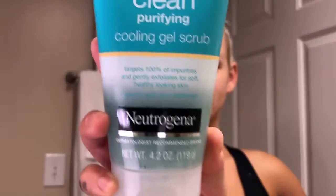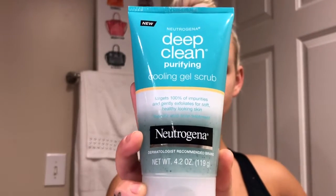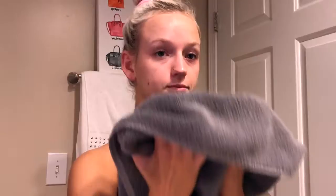Next I'm going to be washing my face with my Neutrogena Deep Clean Cooling Gel Scrub, and then I will just pat my face dry after washing it.